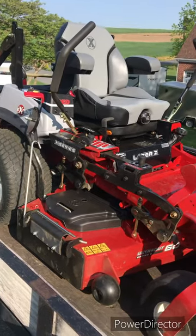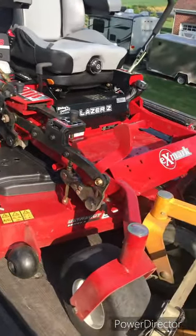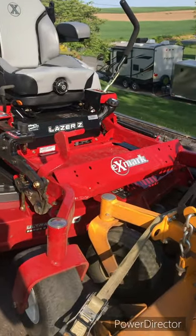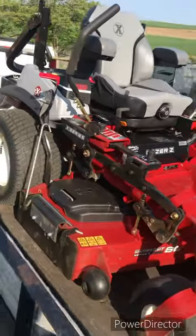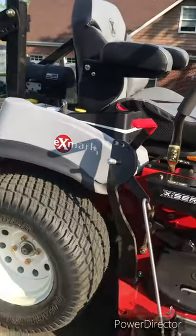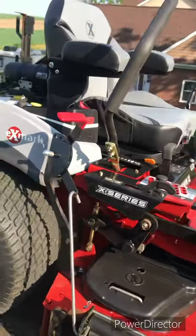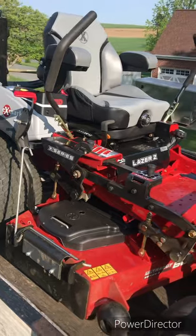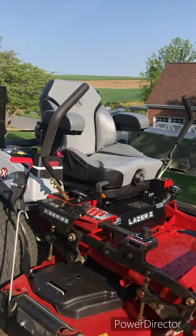I'm not complaining though - this thing is so fast, it cuts great, it's a beast. I only got 3.7 hours on it, so I want to really run it today, get it to 10 hours, and do the break-in oil change. That seat, dude - that seat is freaking awesome.